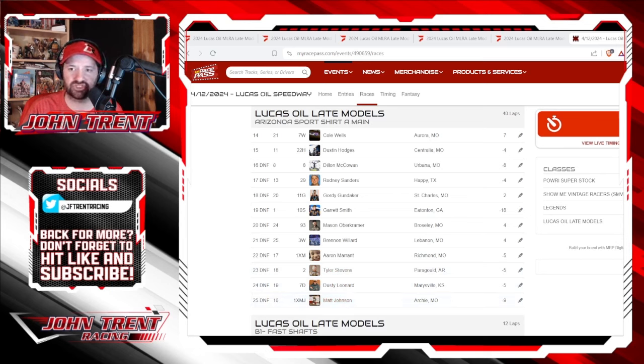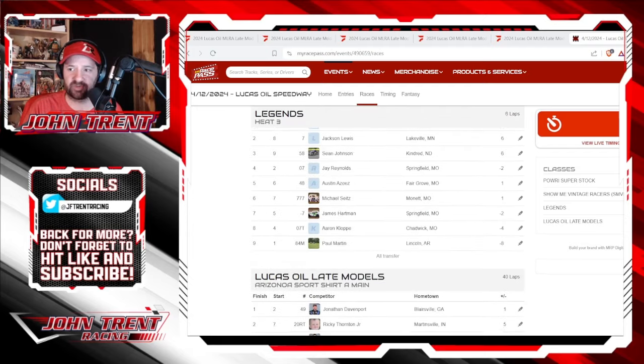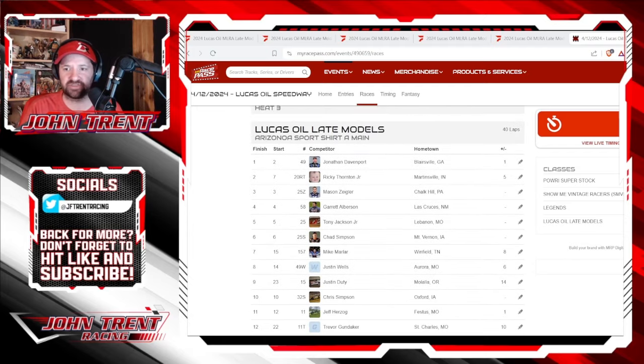So that is how they finished for the first race in the Lucas Oil MLRA series at the Lucas Oil Speedway. Congratulations to Jonathan Davenport. He absolutely dominated the field. He is known to dominate at that track, and he did not disappoint. And we got that really good race with Ricky Thornton Jr. at the end, closing in and making it really exciting.